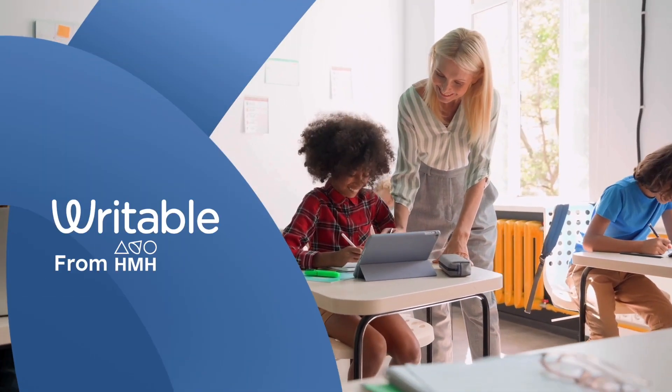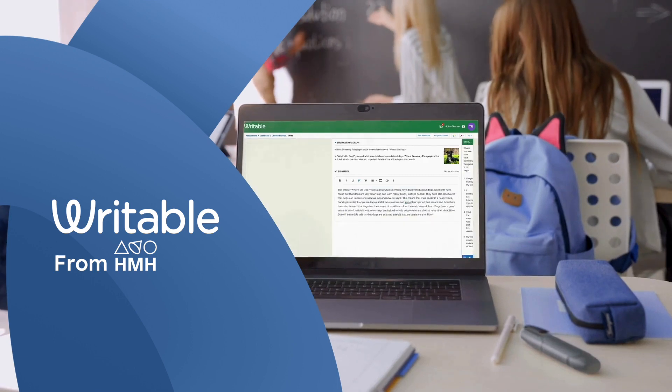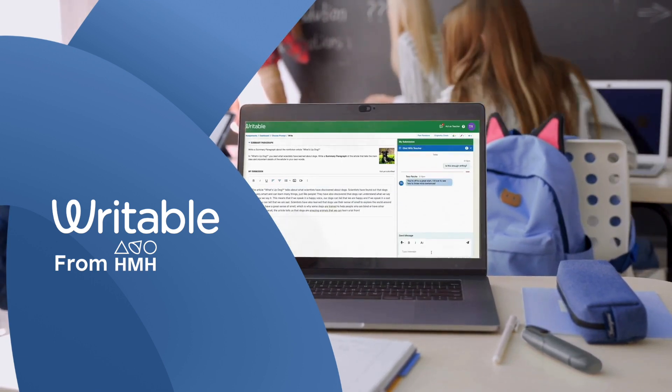Writable from HMH is a digital literacy program that scaffolds student learning, builds lifelong writing and reading skills, and saves teachers time on daily instruction and feedback.